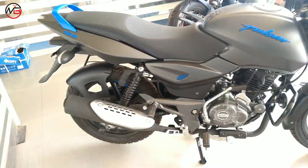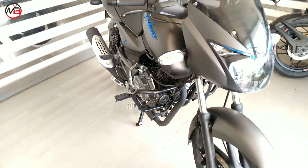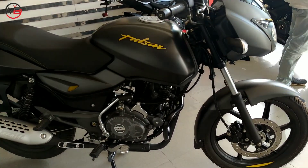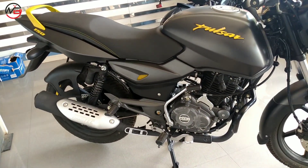The all new Pulsar 125 has entered the market. After Pulsar 125's arrival, the question in everyone's mind is: should you buy the Pulsar 125 or the Pulsar 150? Because both bikes look almost the same — the difference is mainly in the engine.